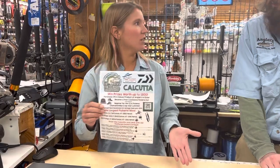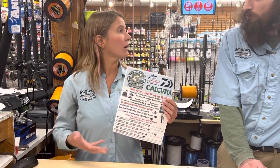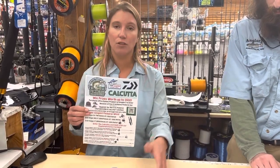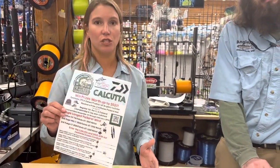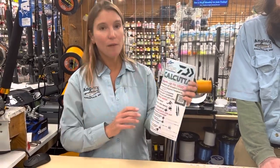And then you're going to log your catches for the tournament like you normally would. The winner of the longest pickerel who has entered in our Calcutta will receive the prizes. If you come into the store and you want to buy your Daiwa and get your hat but you're not in the tournament yet, that's okay — we have a QR code right on the flyer to sign up. You just need to make sure that you're in the CCA tournament before you start logging your catches for the Calcutta.